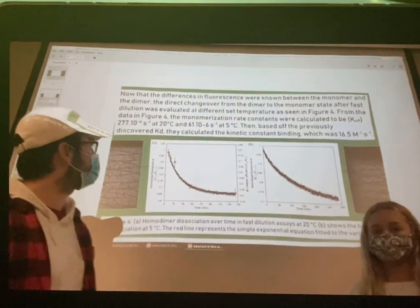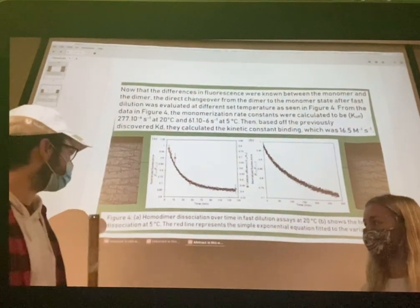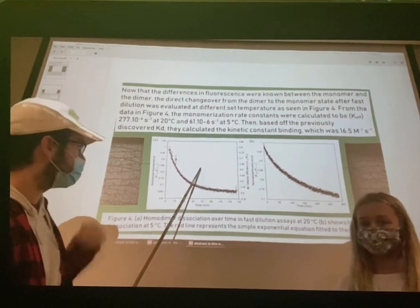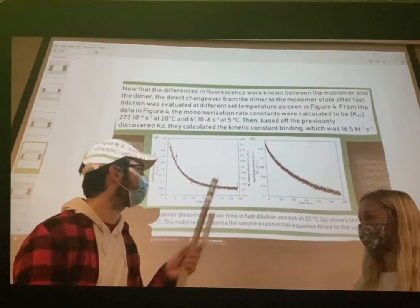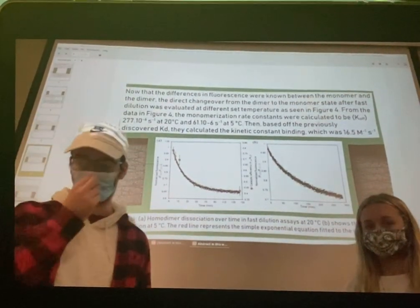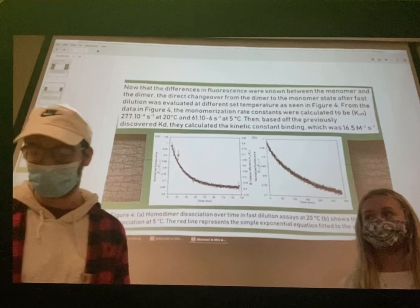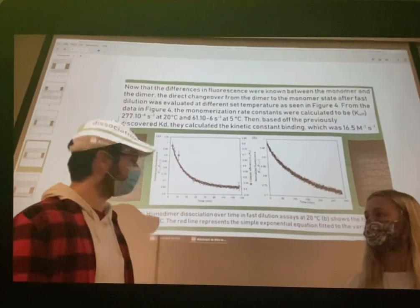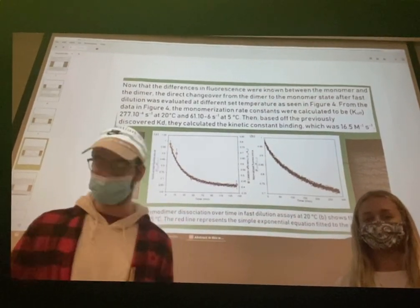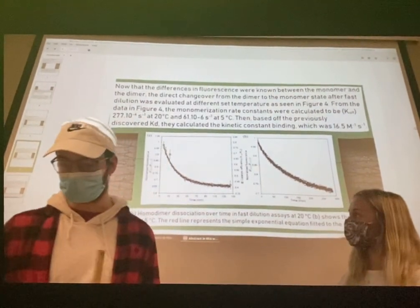Noting the fluorescence differences between the dimer and the monomer, they ran a fast dilution assay under different temperatures. Figure 4a shows the assay at 20 degrees Celsius, while Figure 4b shows it at 5 degrees Celsius. From this, they calculated the monomerization rate constant: at 20 degrees Celsius it was 277.10 inverse seconds, and at 5 degrees Celsius it was 61.10 inverse seconds. They also calculated the kinetic binding constant, which was 16.5 inverse moles inverse seconds.